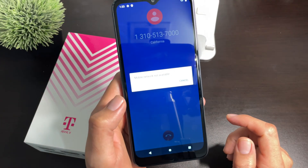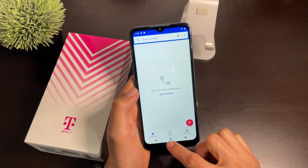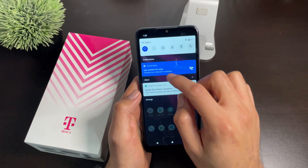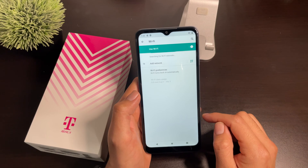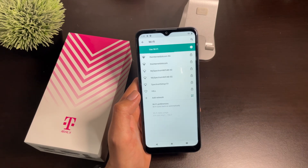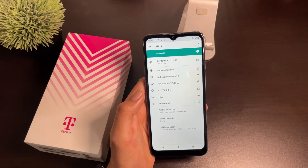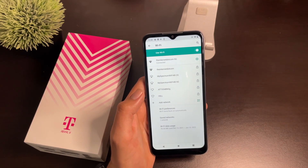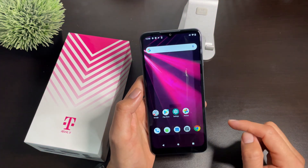Now when this appears there are a few things that you could definitely try out. Go ahead and cancel here, then go ahead and log on to your Wi-Fi. As you can see I'm already connected to my Wi-Fi.